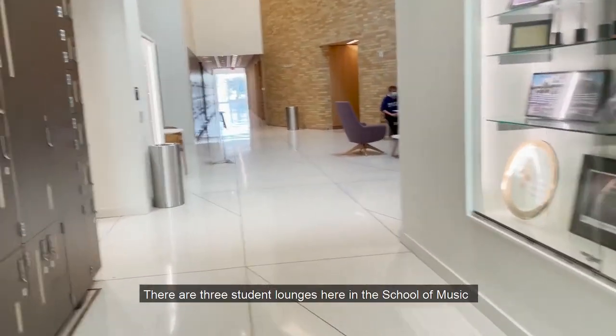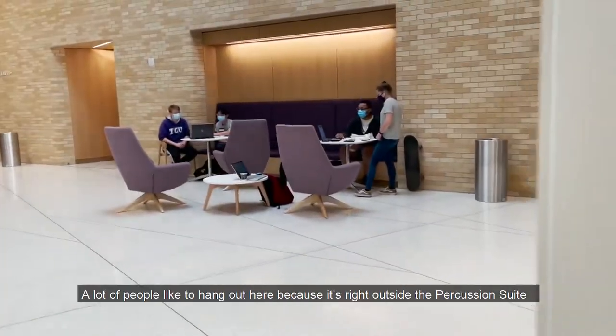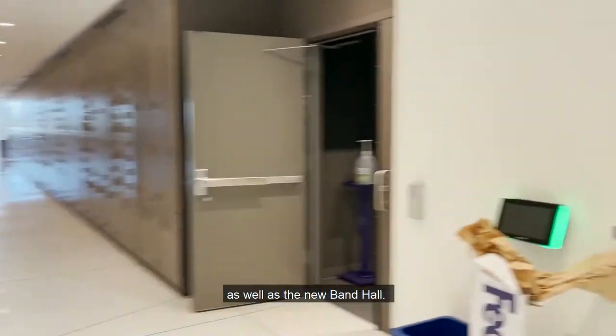There are three student lounges here in the School of Music and two of them are on the first floor. This is one of them. A lot of people like to hang out here because it's right outside the percussion suite as well as the new band hall.